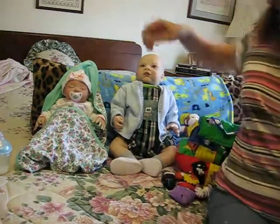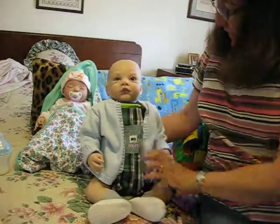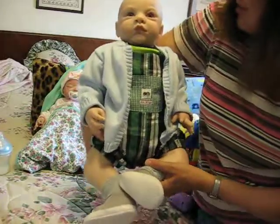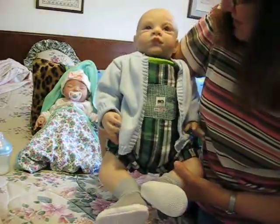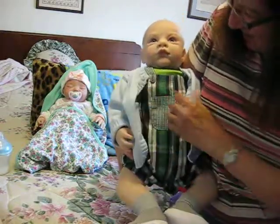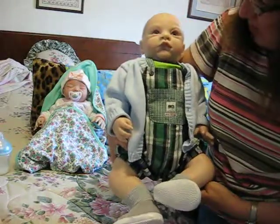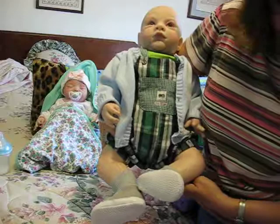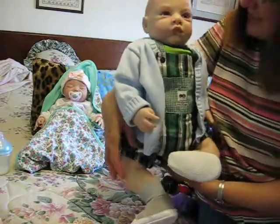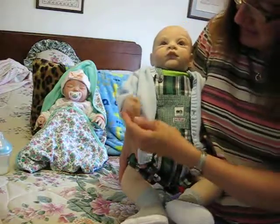Hi, everybody. I've got Noah here and Isabel, and I wanted to show you what he's wearing today. He looks so happy, doesn't he, with his blue eyes. He's wearing a plaid little plaid shorts, little overalls, and it says Baby Beluga on it. He's very intently looking at the camera. He knows he's pretty cute, and I love his little hands.